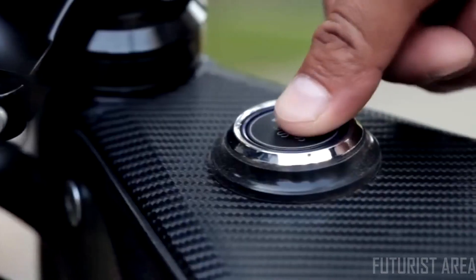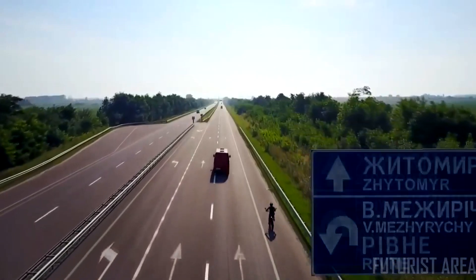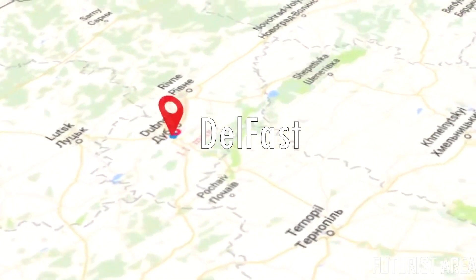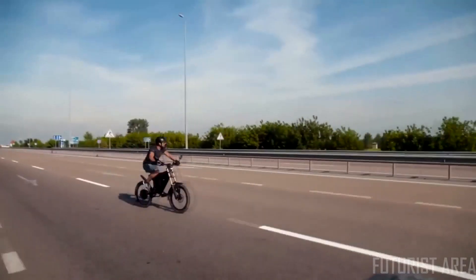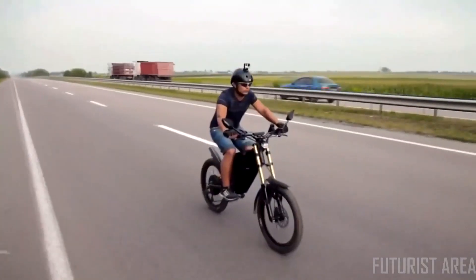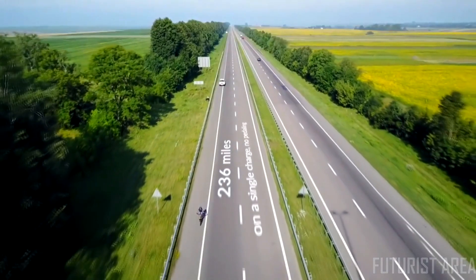Delfast electric bike is the most advanced electric bike you've ever seen. Typical electric bikes cannot run long distances. Just imagine one that can travel the same distance as the most powerful electric car. We have created it. Our bike can run 380 kilometers on a single charge.